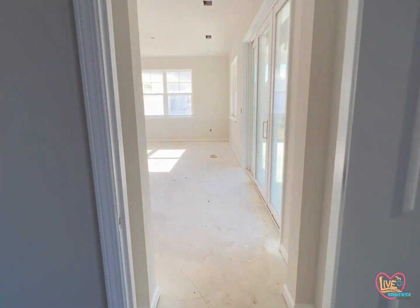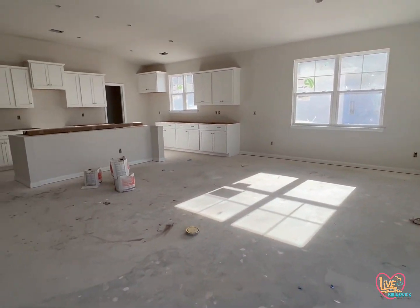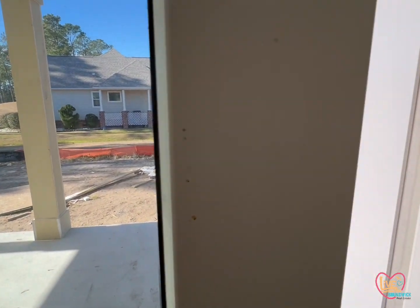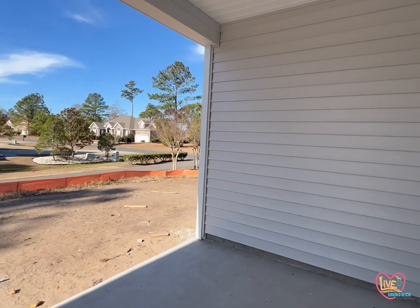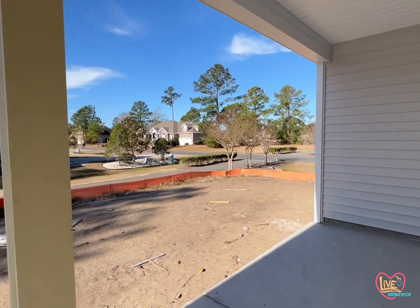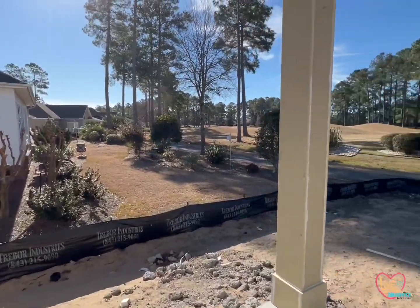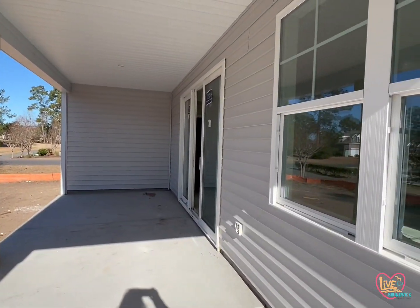And then off the back of the home there is a nice covered patio. Here's one more view of the inside — this has got the triple slider. Final siding out here. Nice big porch to relax or entertain, with plenty of room.